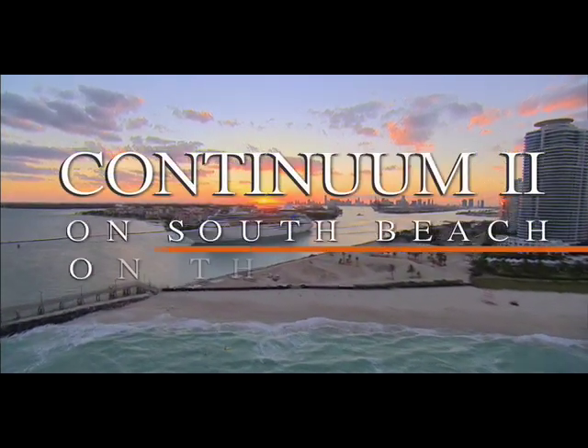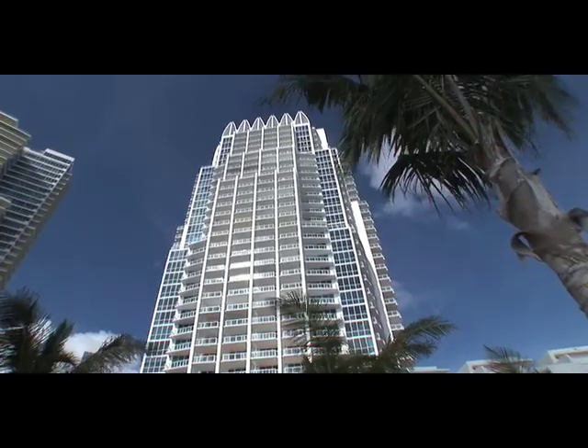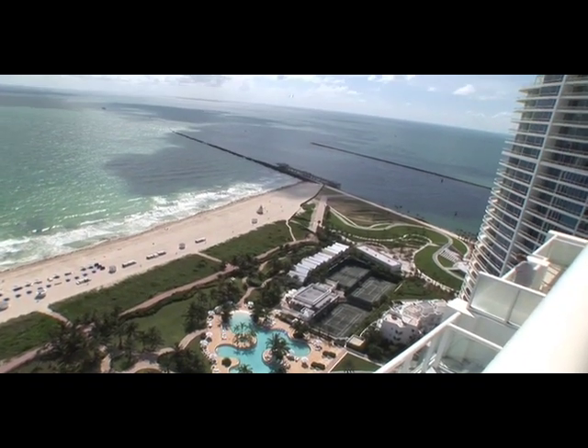Situated at the southeastern tip of Miami Beach's ultra-chic south of 5th neighborhood, The Continuum boasts resort-style living on 12 acres of some of the most coveted oceanfront real estate in the world.